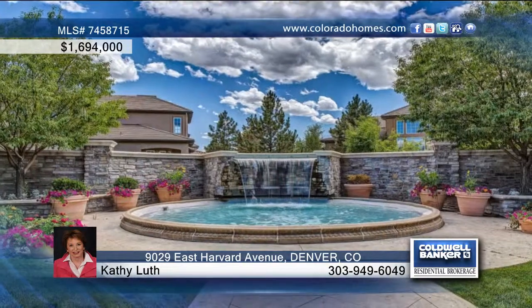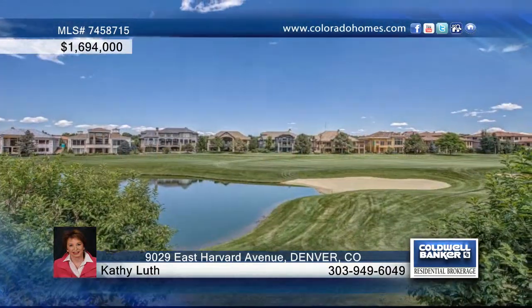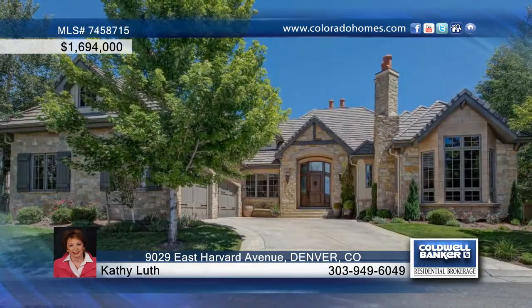Relax and entertain on the stamped concrete patio and enjoy views of the lake on the 10th fairway. This home has so much to offer and can be yours with a call to Kathy Lou.